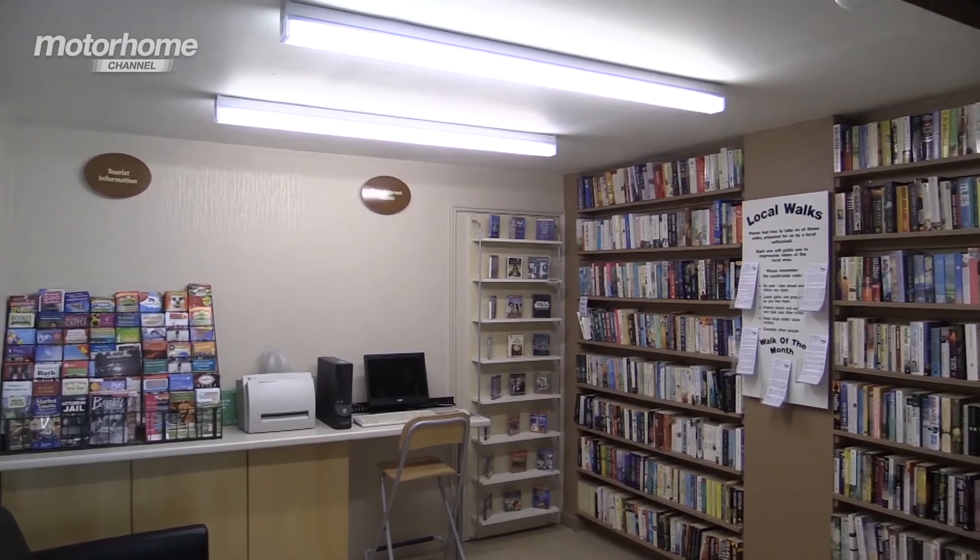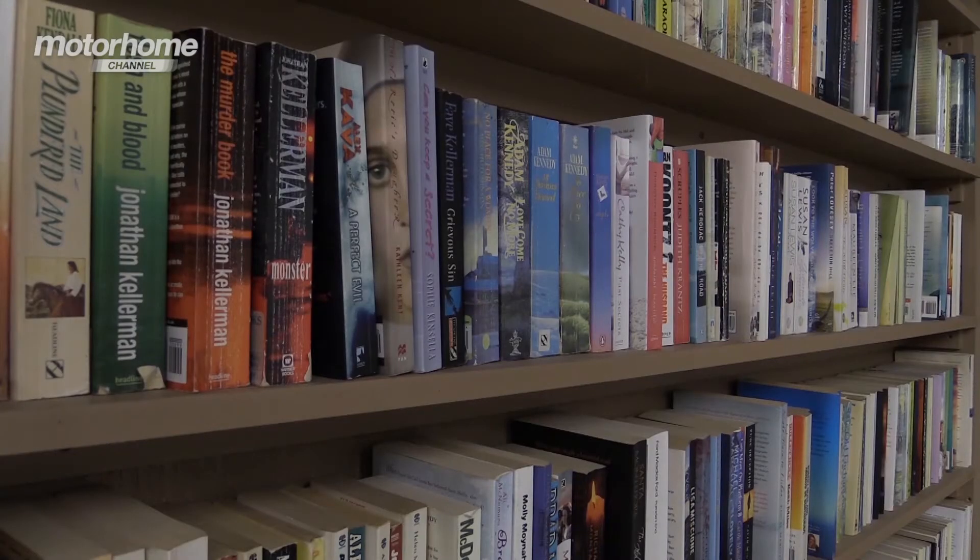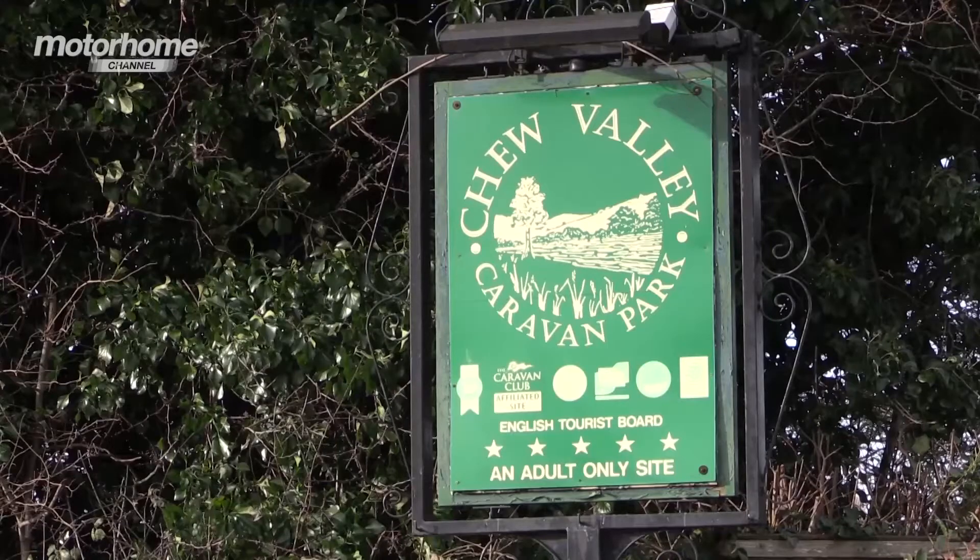Even the loos have won awards. In terms of additional extras there's plenty: a lending library with lots of books to choose from, wireless internet, and there's even a car available should you need an extra set of wheels.